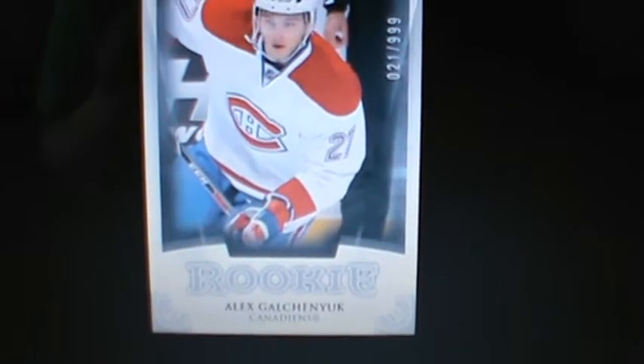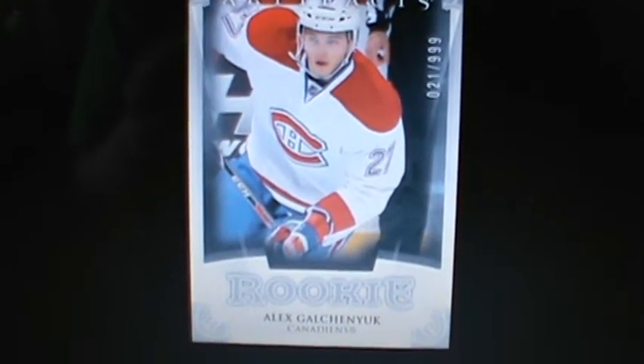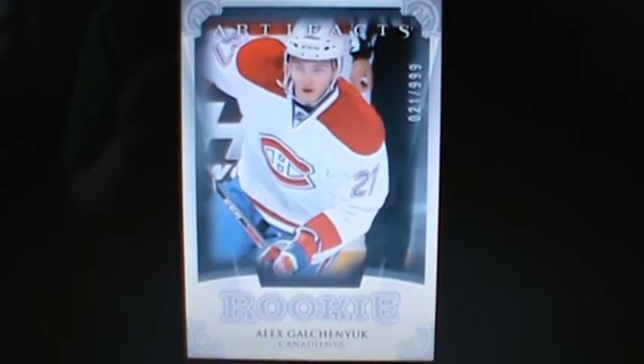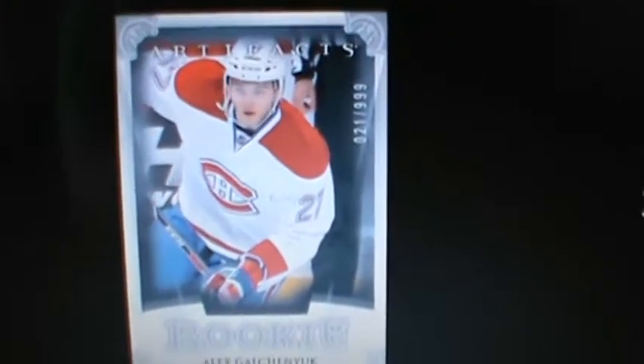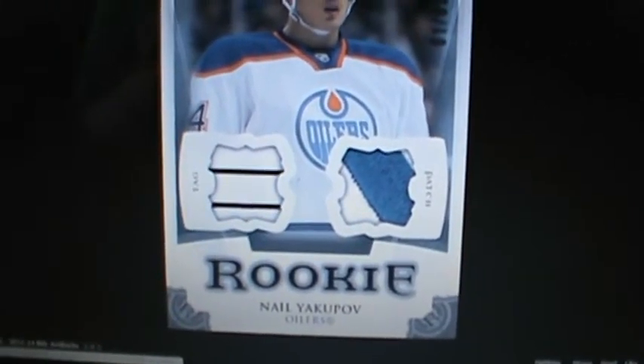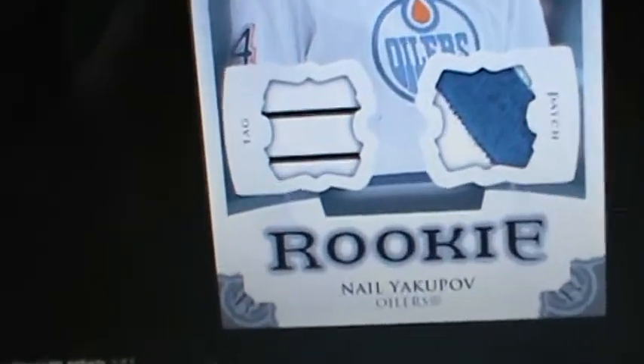Next we have the rookie cards, which are usually redemptions. They're out of 999. Not sure if they're going to have redemptions this year because of the double rookie year, but I assume they will. Here is what an Alex Galchenyuk rookie card will look like, unless they change up a few things — not 100% sure this is exactly what it will look like. And here is a rookie Nail Yakupov tag patch out of 5.